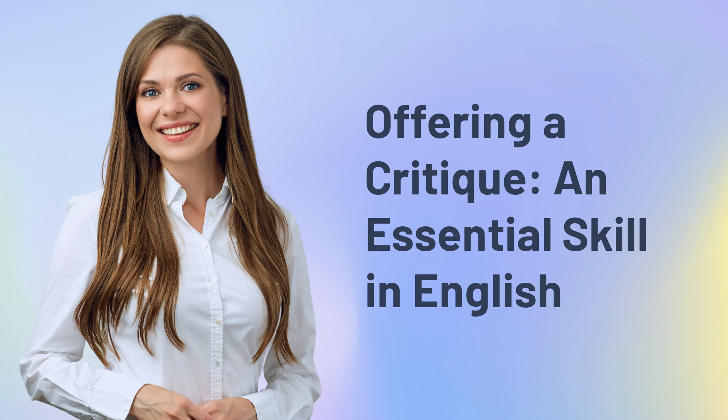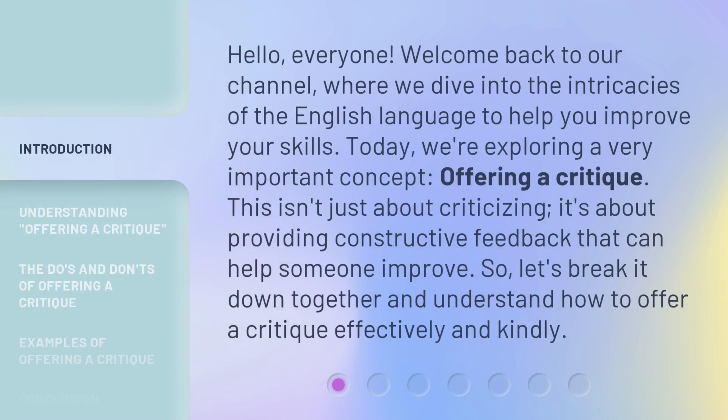Offering a critique: an essential skill in English. Hello, everyone. Welcome back to our channel, where we dive into the intricacies of the English language to help you improve your skills. Today, we're exploring a very important concept — offering a critique. This isn't just about criticizing; it's about providing constructive feedback that can help someone improve. Let's break it down together and understand how to offer a critique effectively and kindly.